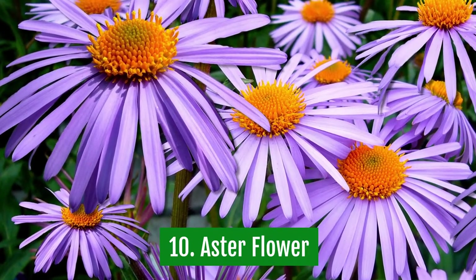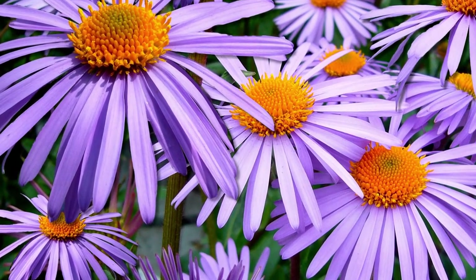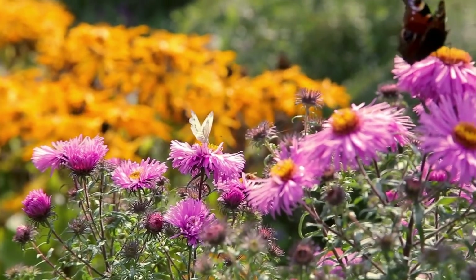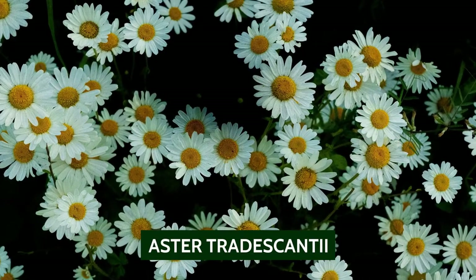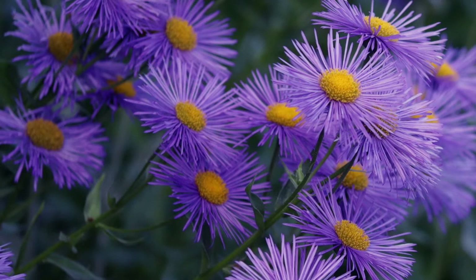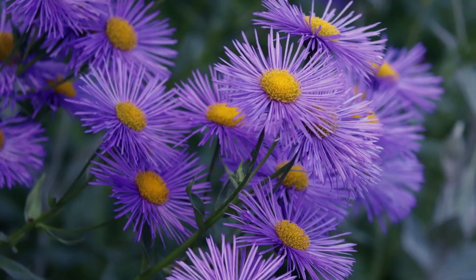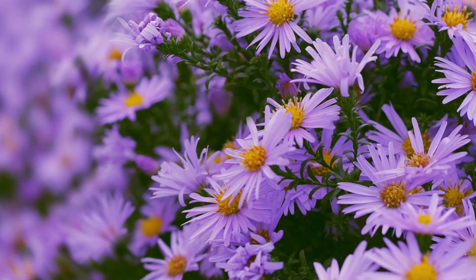10. Asterflower. The asterflower is the most common type of butterfly flower, and if you want to attract butterflies to your garden, then you want to grow this type of flower. The most common type of asterflower is the aster tradesconti. This type of flower comes in a variety of colors, including purple and white. The flowers attract butterflies because of their color as well as their aromatic smell.